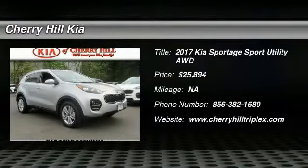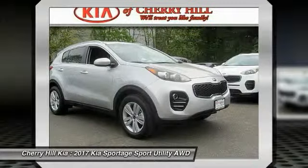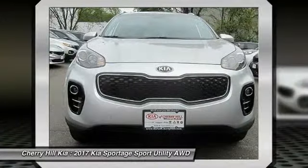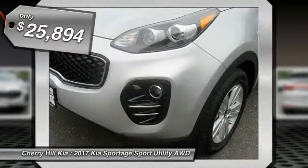2017 Sportage. With its sleek and stylish exterior and its roomy feature-laden interior, the Sportage both looks good and performs well on the road and is priced below $30,000.